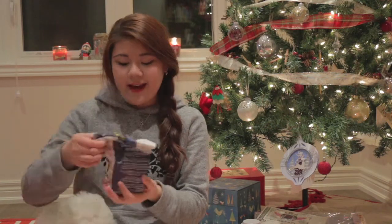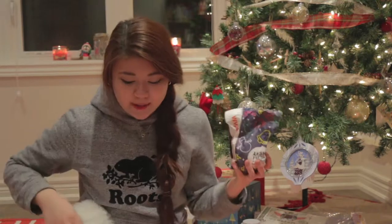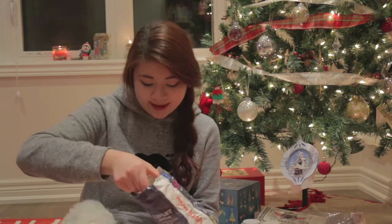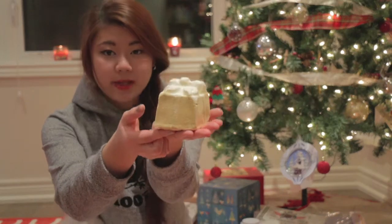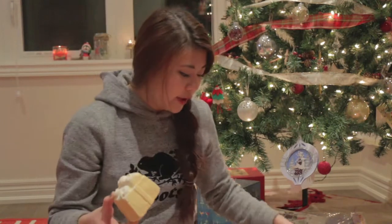The next thing in my stocking is a Lush bath bomb. This thing smells really good — it made my whole stocking smell like the bath bomb and it's very fragrant. I was kind of scared to take it out because I felt like it was going to go everywhere — and it did. I have powder and glitter all over my hands. It looks like a little present, a wrapped gift, really sparkly. My sister said that when you get out of the bath, the glitter doesn't really stay on your body.